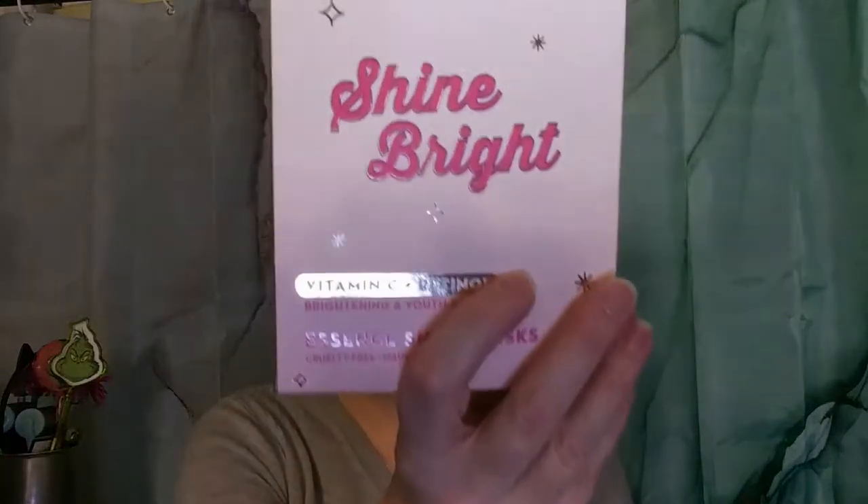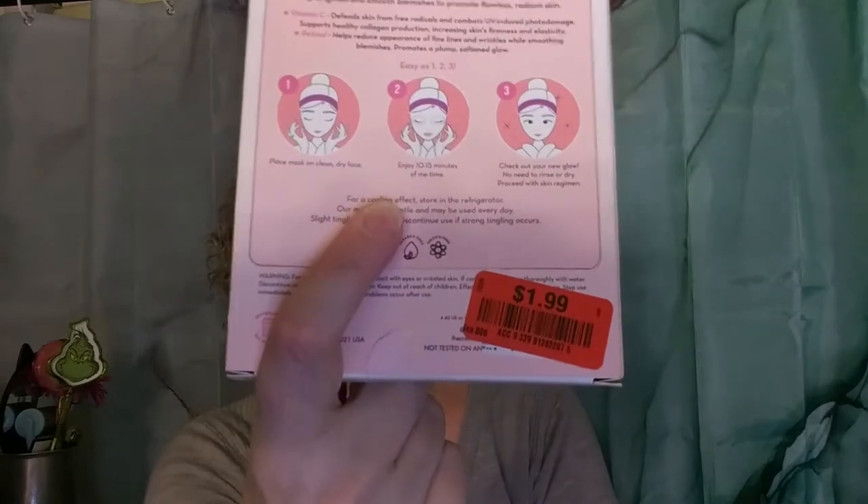I also found some Creme Shop Shine Bright masks — these are vitamin C and retinol. All five masks for $1.99. You knew these were coming home with me — they're Creme Shop and $1.99 for five, so yes.